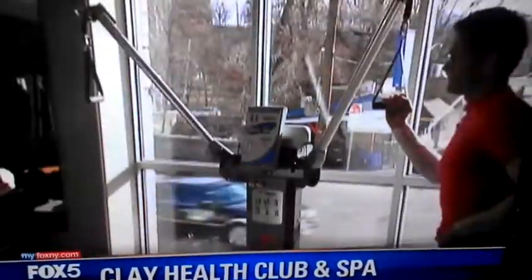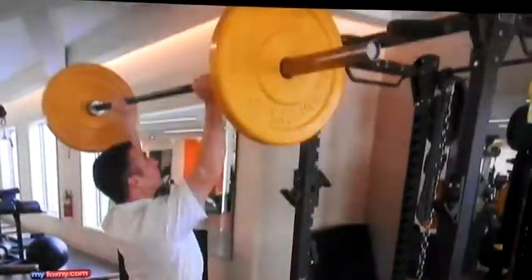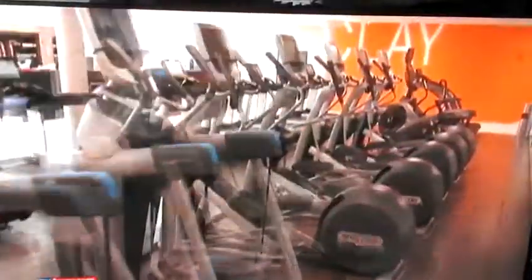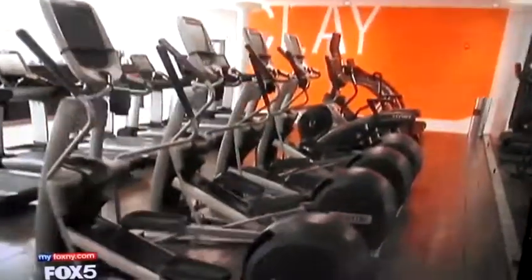In the new year, something very cutting-edge, but still rocking old school with traditional dumbbells and barbells, or maybe a weighted sled. Well, we found just the place: Clay Health Club and Spa, located in Port Chester.